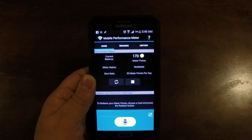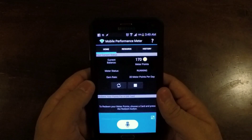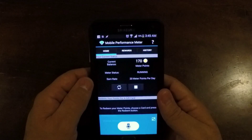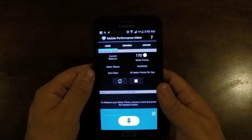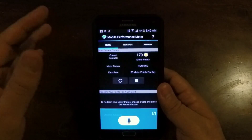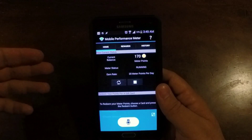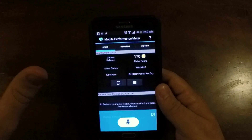And you know what, it's free money. I've not had any sort of issues happen because of this app being on my phone. I have not had any hacking done on my phone, nothing whatsoever negative. It just sits in the background and it doesn't do anything.